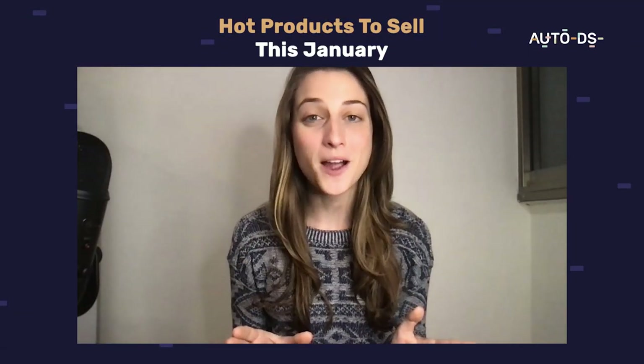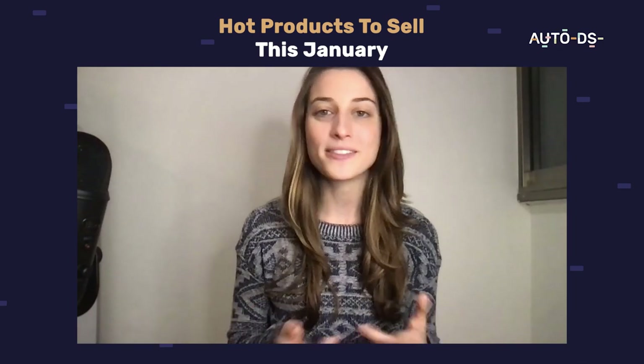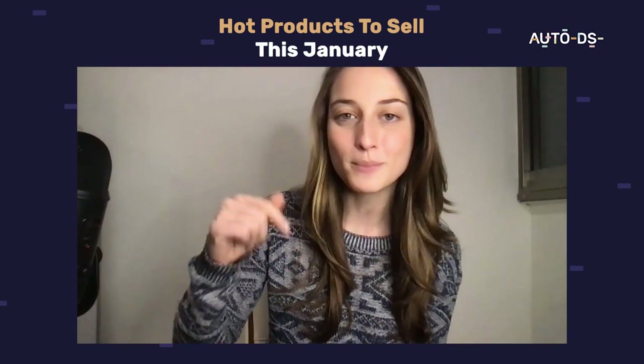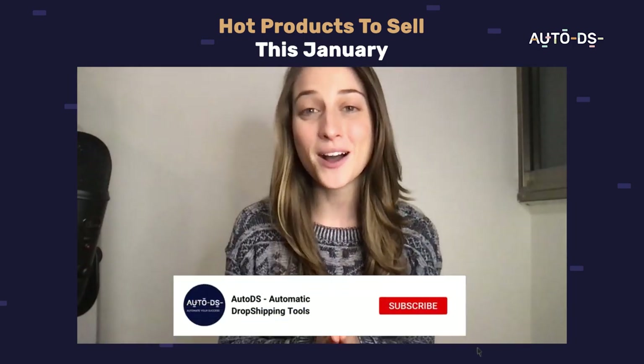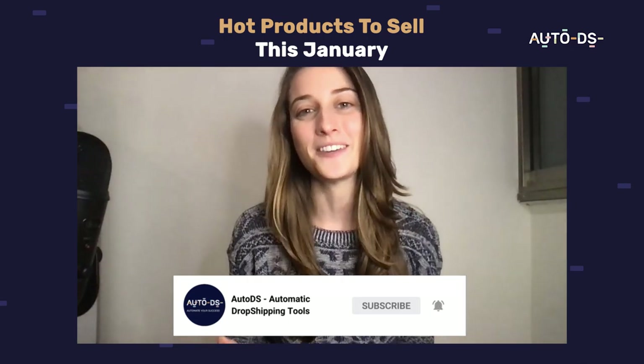That's it for our top trending products in January — thank you guys so much for watching. If you want to learn more about that product research system I mentioned earlier in the video, the link will be down below in the bio. Thanks again for watching, make sure to hit that subscribe button, and I'll see you guys in next month's video — bye!